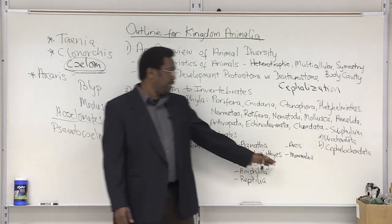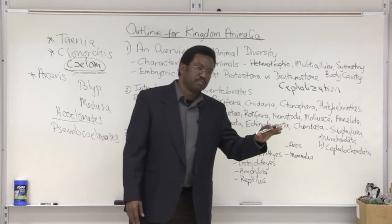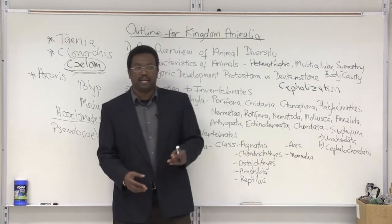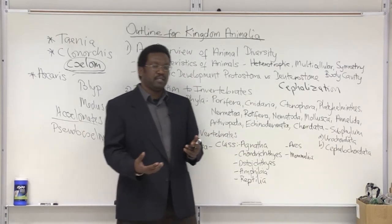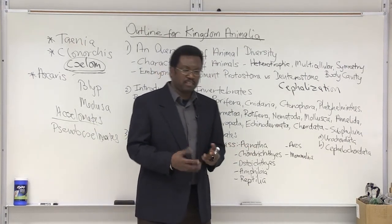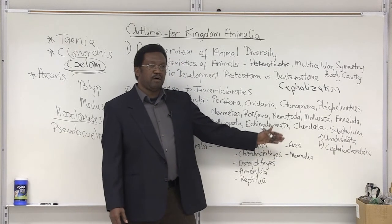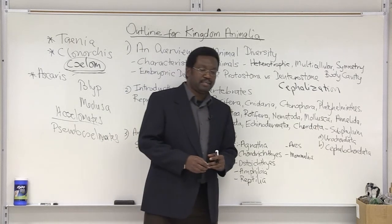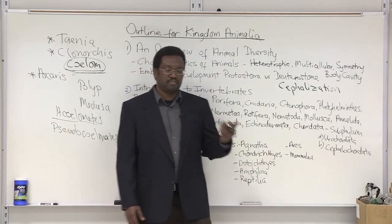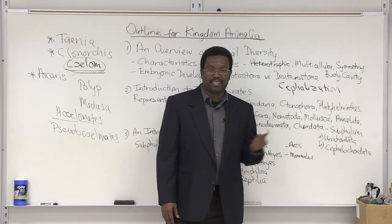The final two classes are Aves and Mammalia. Aves — the birds — I consider among the most advanced chordate groups because they've developed the ability to fly, a very high-energy process. Their body has adapted with a light bony endoskeleton and feathers, making flight possible. This enables them to migrate seasonally, changing environments based on the seasons — they have their own built-in plane.